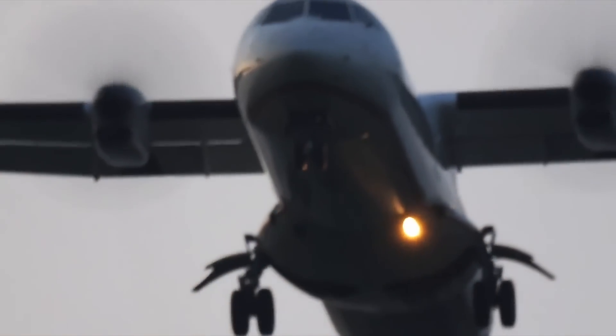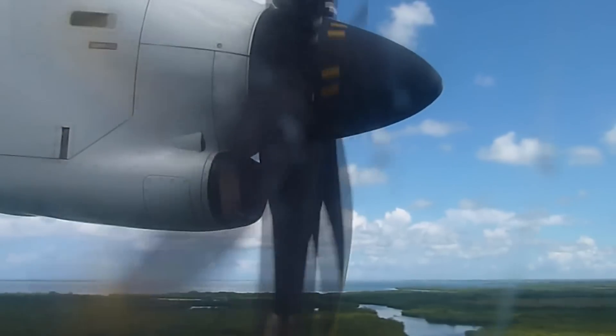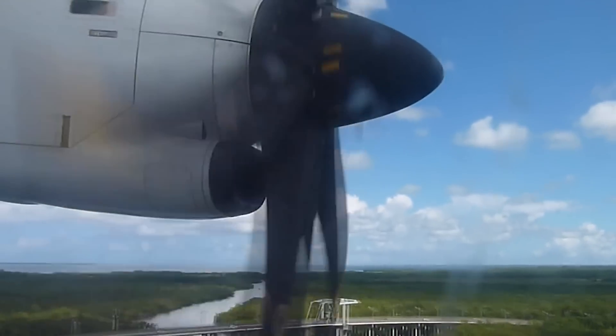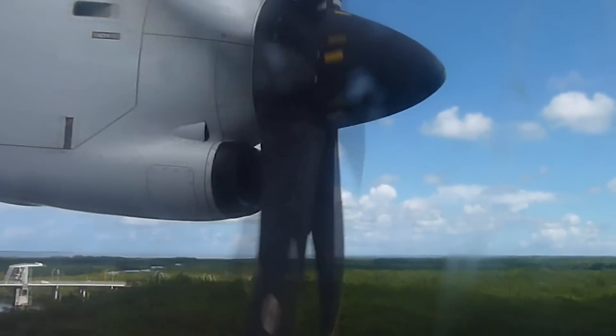Turboprop aircraft are used all over the world, yet most are manufactured in Europe or North America. With their limited range, this can lead to some complex multi-leg delivery flights.